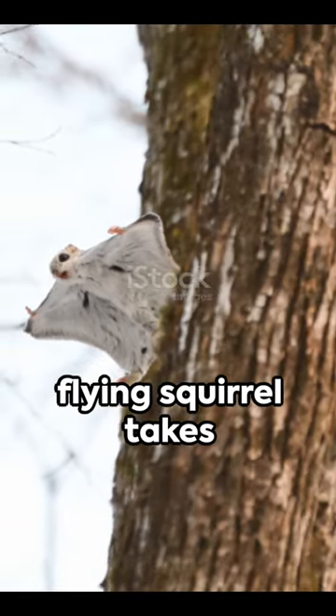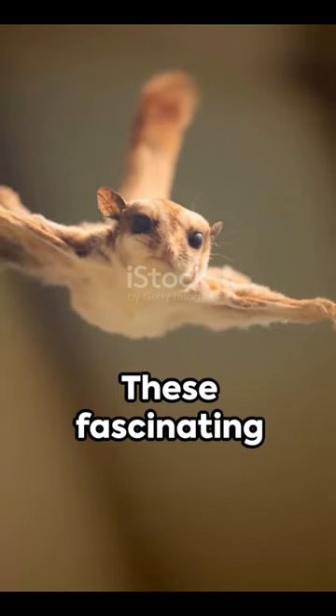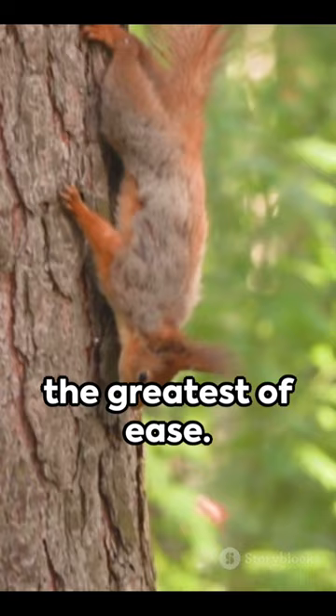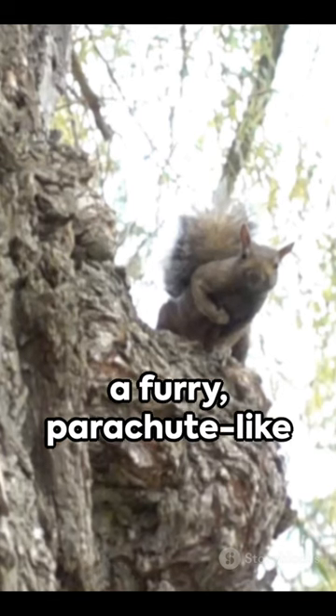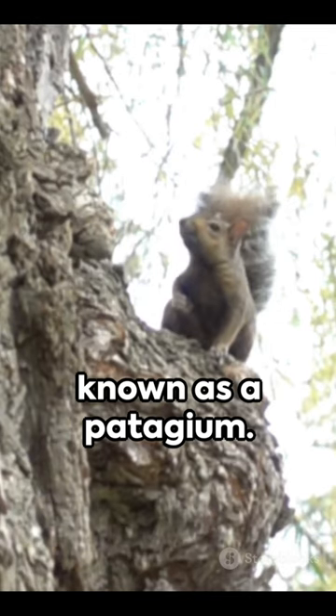Ever wondered how a flying squirrel takes to the skies? It's all in their unique design. These fascinating creatures don't actually fly, but glide through the air with the greatest of ease. They're equipped with a furry parachute-like membrane stretching from wrist to ankle, known as a patagium.